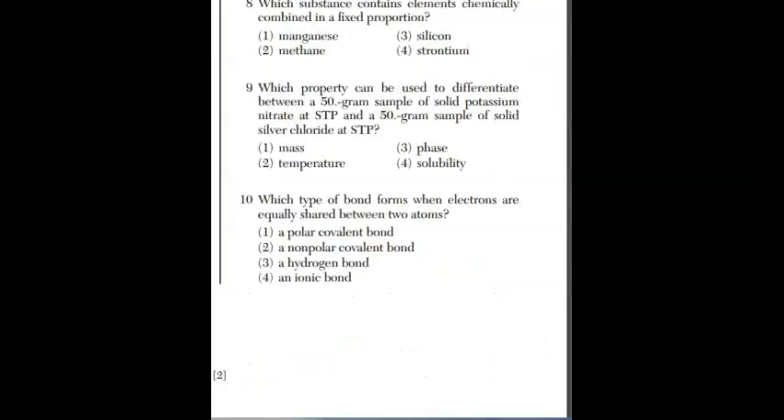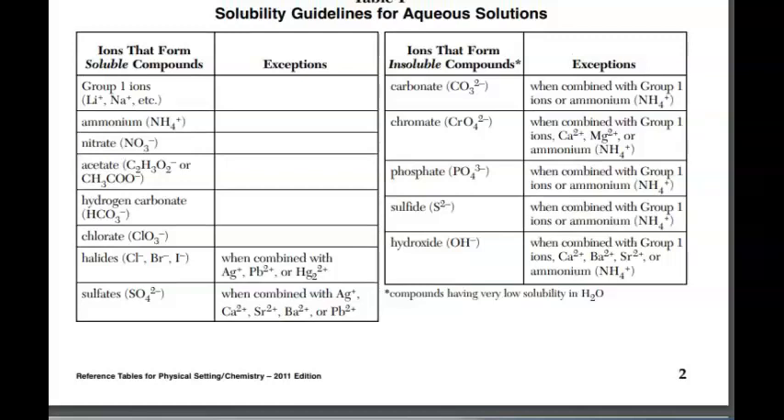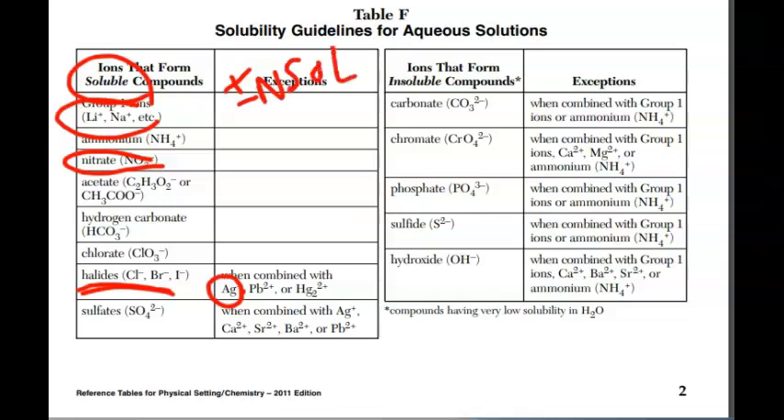For question nine, which property can differentiate a 50-gram sample of solid potassium nitrate at STP from a 50-gram sample of solid silver chloride at STP? They're both 50 grams, both at STP, both solids — so mass, temperature, and phase are the same. The only thing it could be is solubility. On reference table F, potassium nitrate is soluble, but silver chloride is insoluble because silver is an exception to the chloride rule.